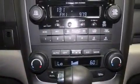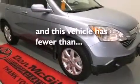Rear seat childproof door locks, full power accessories, a rear window defroster, and this vehicle has less than 46,000 miles.